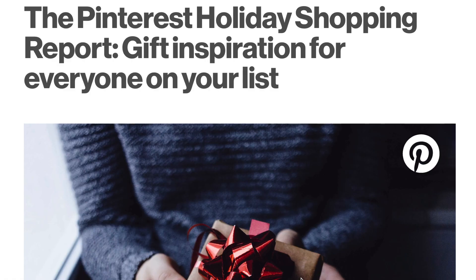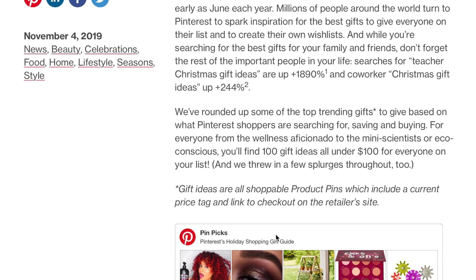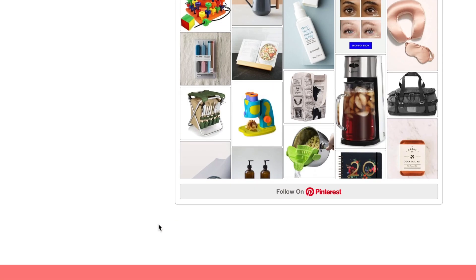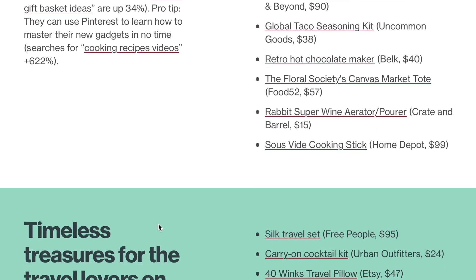Hello friends! In today's video I have the best Christmas gift ideas for kids according to Pinterest. Pinterest released a report of the best Christmas gifts according to what Pinterest users were searching for, and they compiled a huge document. I'll leave that linked in the description box down below if you want to look through it all.